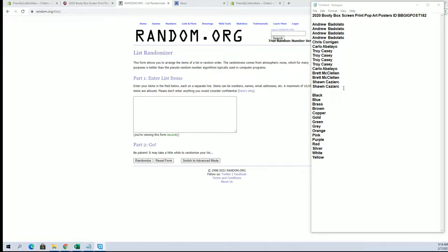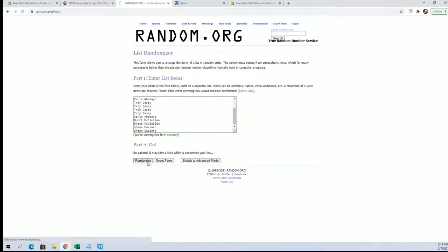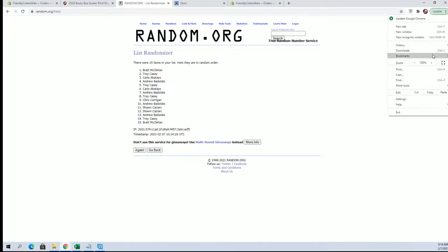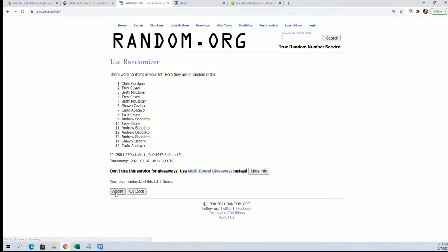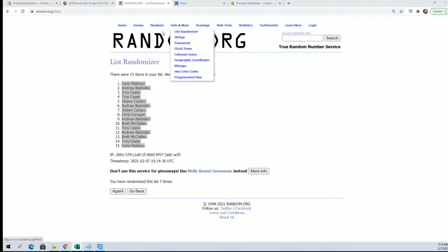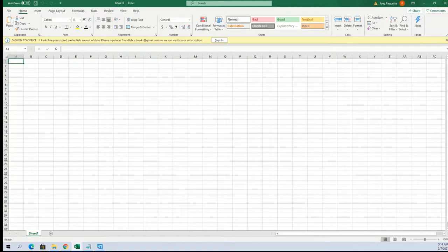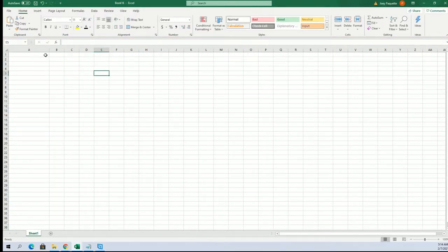All right guys, Andrew B to Sean C — let's get it. Carlo A to Carlo A. All right, there's our owners.